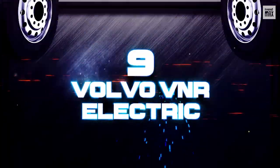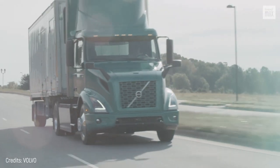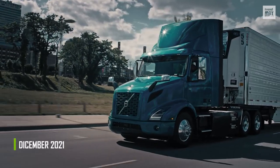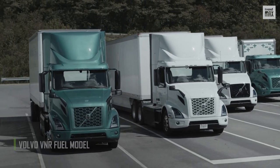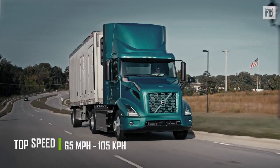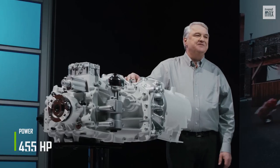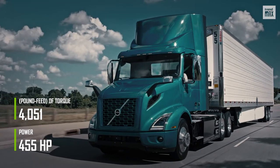Number 9: Volvo VNR Electric. With this vehicle, Volvo aims to become a leader in battery-powered vehicles worldwide. The Volvo VNR Electric hit the market in December 2021 and is based on the popular Volvo VNR fuel model. The state-of-the-art electric truck has incredible features, such as a whopping speed of 65 miles per hour, which is one of its strong points. Its powerful engine can output 455 horsepower and 4,051 pound-feet of torque.